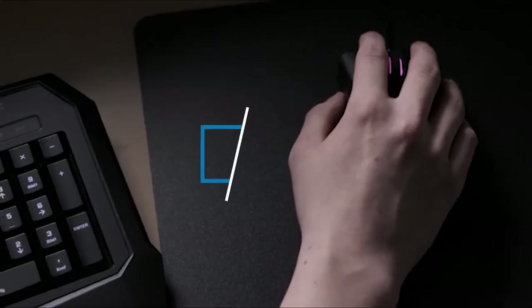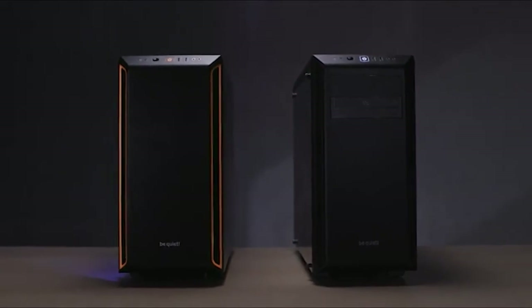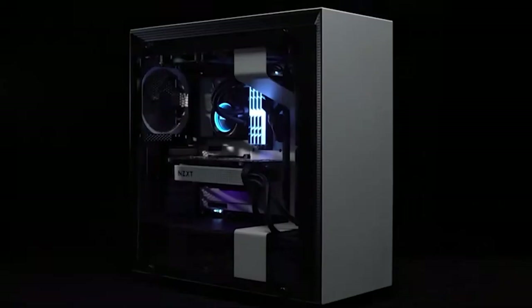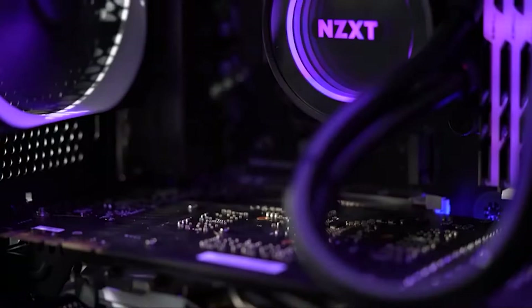Hi everyone, today we're going to take a look at the best Cougar PC cases in the market for this year. First we're going to show you our top 10 best picks and we'll talk about what you should look for before buying the best Cougar PC cases. You can find links to all of the products we've mentioned in this video down in the description below. Let's get started.